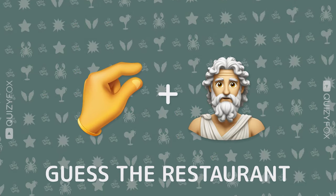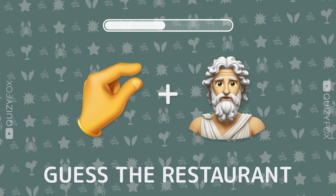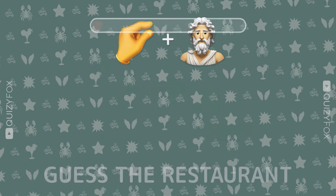Can you name the spot from two emojis? Little Greek.